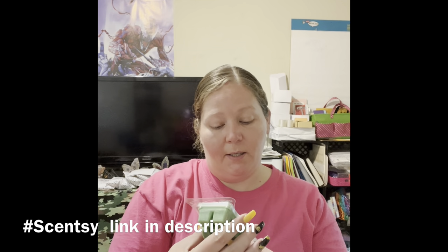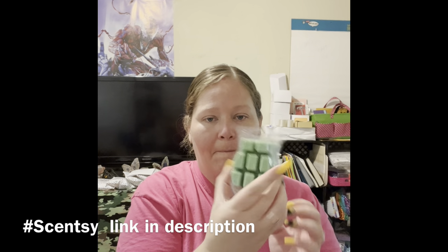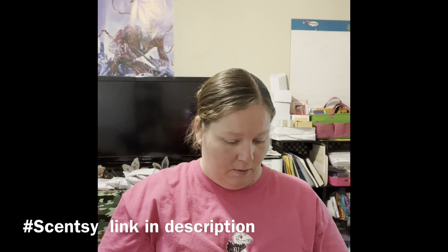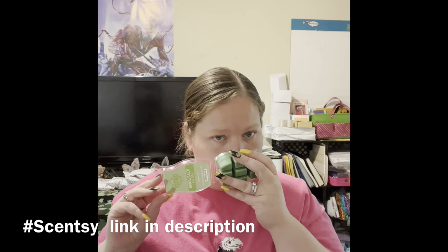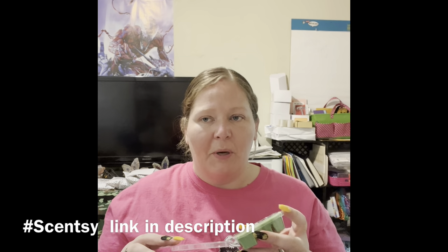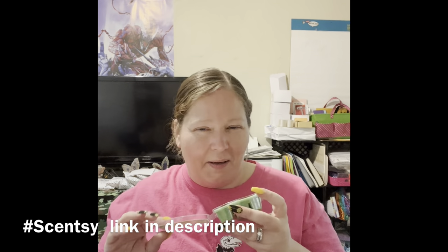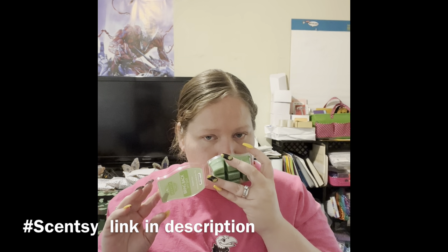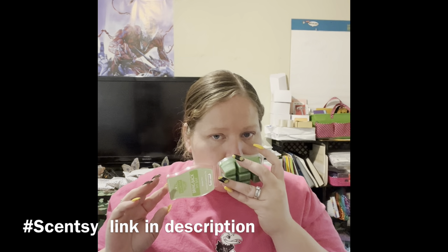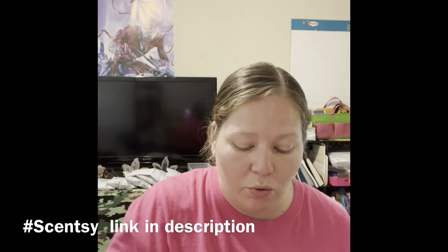This one is Bamboo Yuzu — it's green. This one almost smells like a good soap, but not like a soapy smell. Oh, that smells delicious! Bamboo Yuzu.